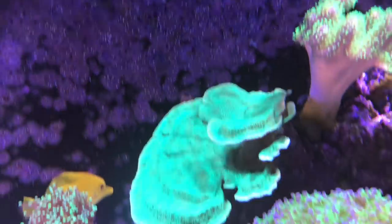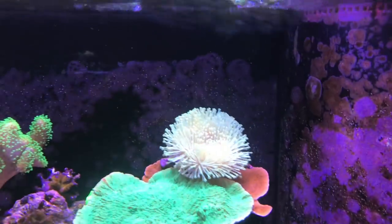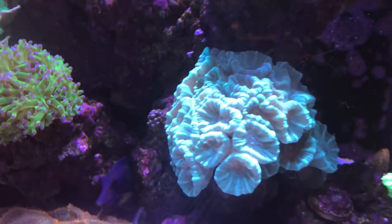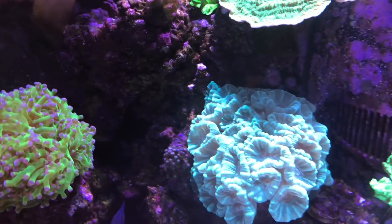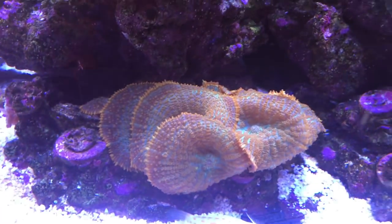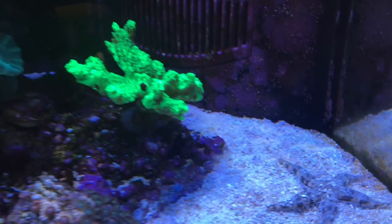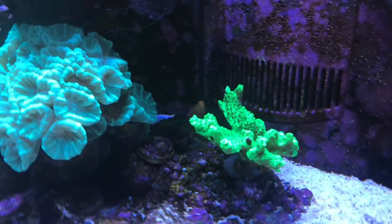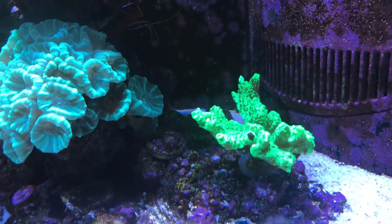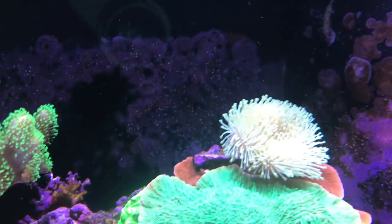Frog spawn is doing really good. Some of these Montis are just doing phenomenal — starting to table and stuff like that. This trumpet coral is doing really well, just taking off crazily. This mushroom colony has done really well too. There's my sand-sifting star — you don't see him too much but he's out today. I've got a red regular starfish in here somewhere too, but I don't see him today. These leathers up here are doing fairly well.